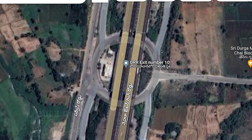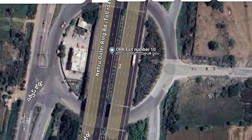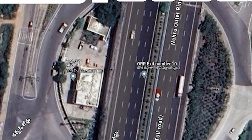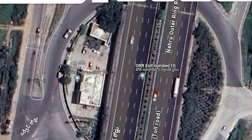Welcome to Lila Lands. Today we are going to talk about important reviews. This is Outer Ring Road Exit No. 10.